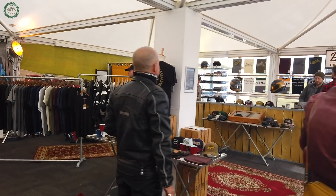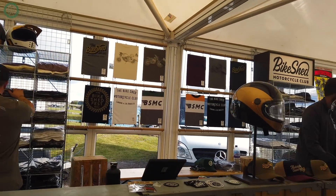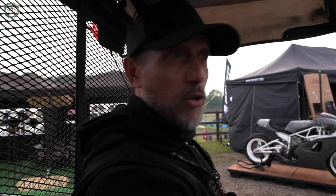Over there in that marquee is the Bike Shed shop, and also very importantly, the bar. We'll all be there later drinking beers when all the racing is done. But right now let's see if I can turn this thing around without crashing and get us over to the Mallet Trials. Dan, let me know if I'm about to take anybody out.